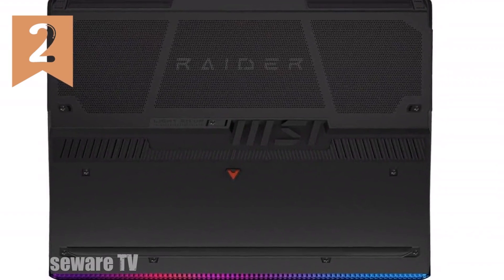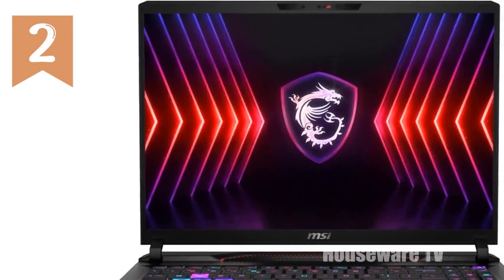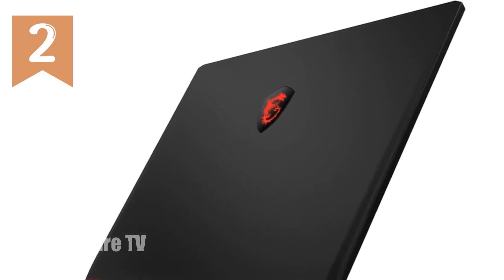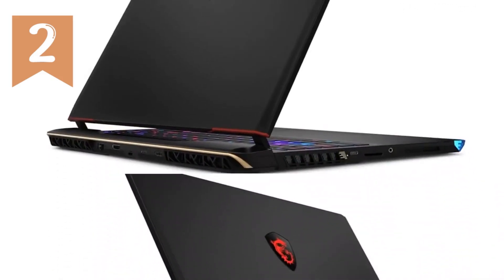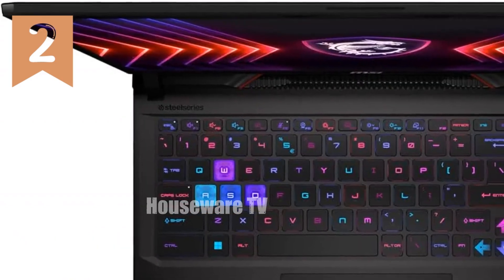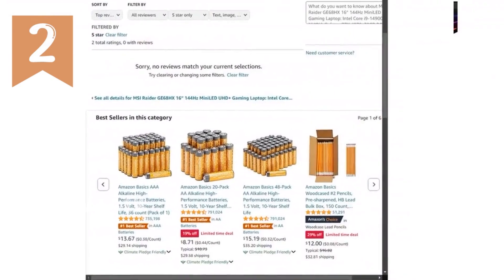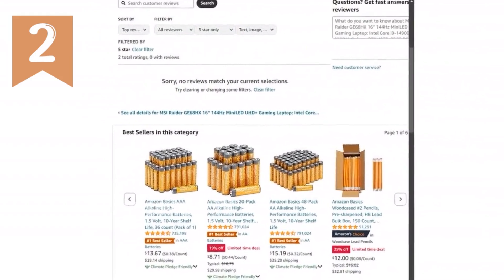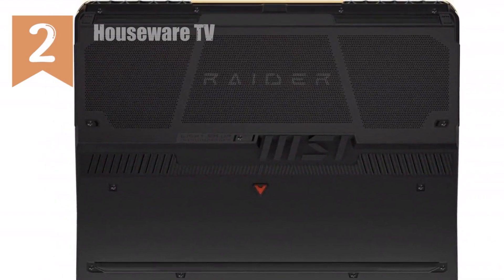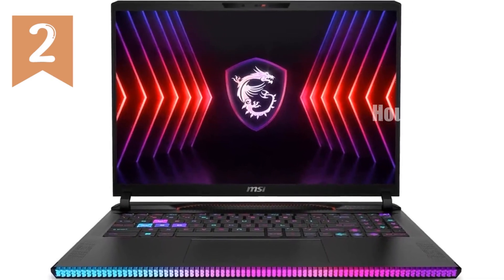Whether you're exploring expansive virtual worlds or engaging in fast-paced multiplayer matches, this display will make sure you don't miss a single detail. In terms of storage and memory, the MSI Raider GE68HX is more than equipped, with 32GB of DDR5 RAM and a 2TB NVMe SSD providing ample storage space for all your games, media, and files, while delivering lightning-fast load times. MSI's Cooler Boost 5 technology with dual fans and multiple heat pipes efficiently manages heat, ensuring your laptop stays cool, maintaining performance and prolonging the laptop's lifespan.